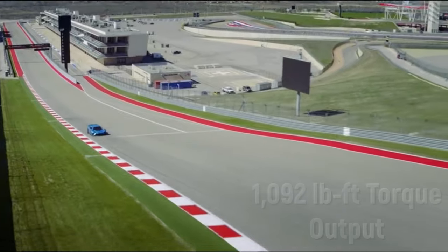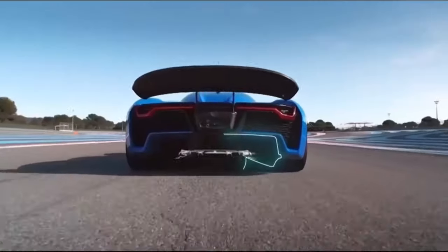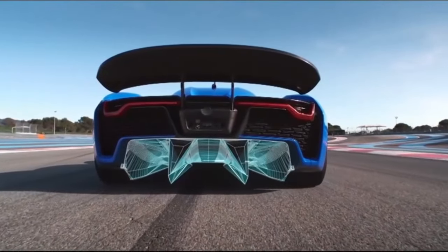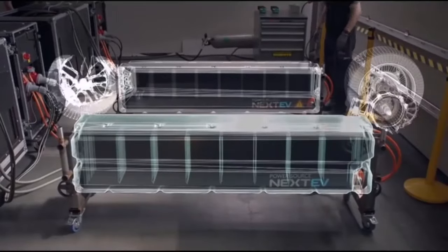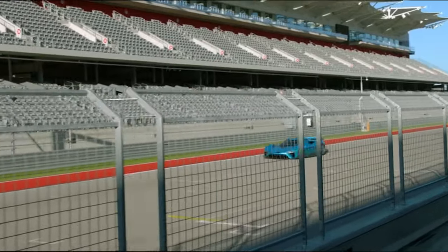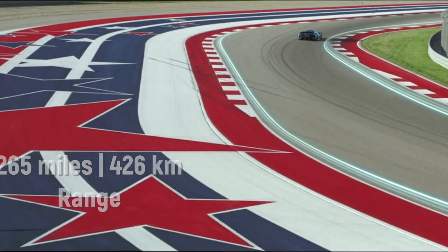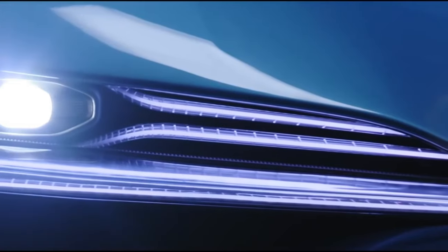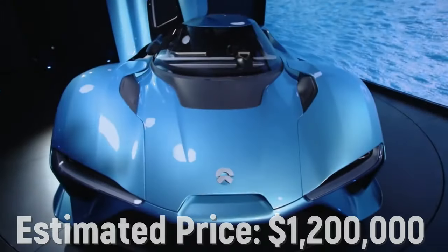The EP9 produces 1,092 lb-ft of torque and embodies a new approach to performance vehicle design and aero efficiency to enable the required max speeds. It comes equipped with a 150 kWh battery pack, delivering up to 265 miles (427 km) of range on a full charge, and can be fully charged in just 45 minutes. This Chinese hypercar has an estimated price of $1.2 million.